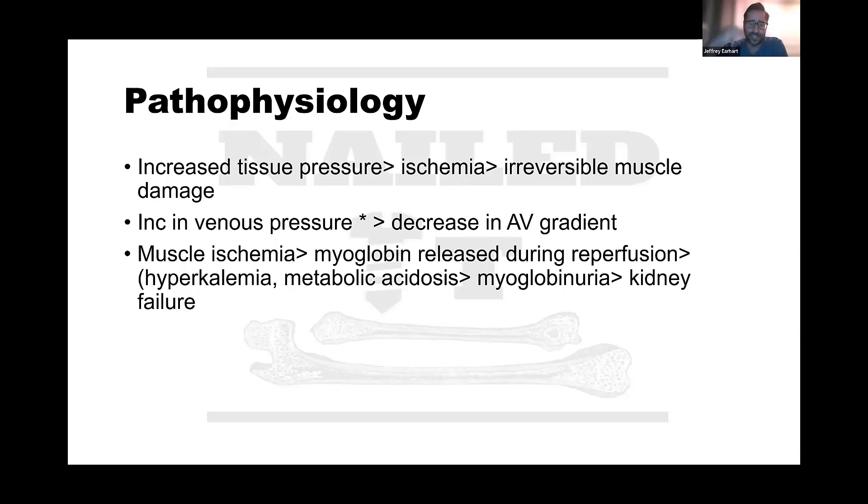Once the pressure gets within about 30 millimeters of mercury of the diastolic blood pressure - what we call the perfusion pressure - you start to see either collapse of the outflow venous system within the muscles, leading to backup and perfusion problems, or an actual collapse of the microvasculature, the capillary network itself. The inability of blood to permeate that microvascular structure results in hypoxia to the tissues, primarily the muscles and nerves. If that's allowed to go unimpeded, you end up with cellular death.